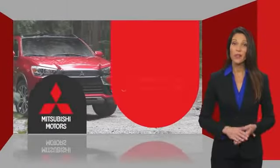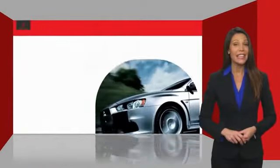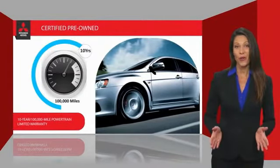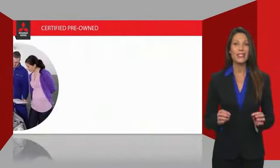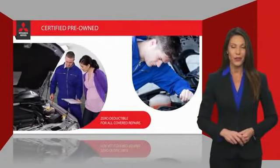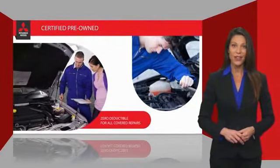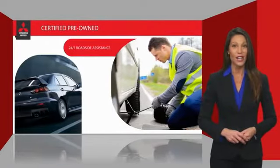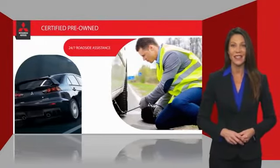Owners of a certified pre-owned Mitsubishi vehicle get the same powertrain limited warranty coverage as the original owner. Even better, there is zero deductible for all covered repairs. And just to make sure they have you covered, they provide 24-hour roadside assistance at no cost while the certified warranty is in effect.